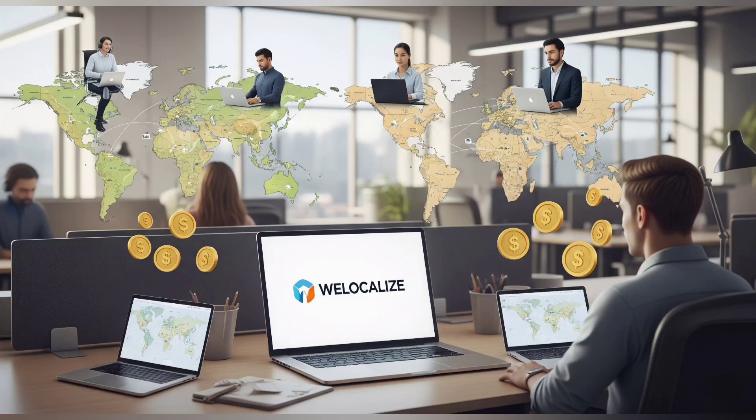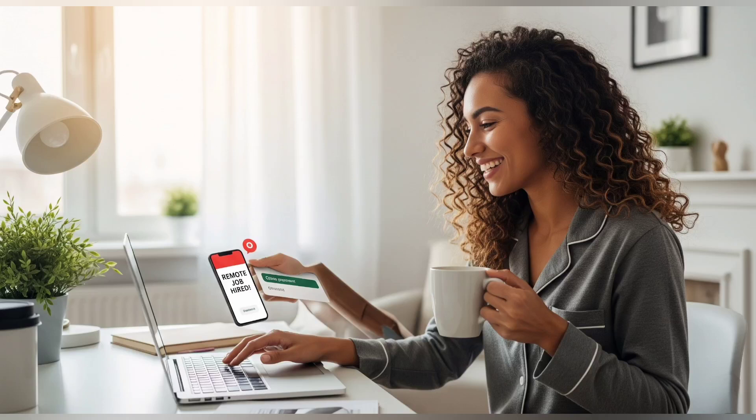Let's start with the big picture — what is Wellocalize, and why are so many people trying to work for them? Wellocalize is a global company that hires freelance contributors for AI projects, such as engine evaluation, language-based tasks, and other online remote work. It's one of the few companies that allows you to work from home, earn in dollars, and do tasks on your own schedule — no degree, no prior experience, and no complex onboarding, as long as you can pass their exams. The catch? Those exams aren't as easy as people think. These assessments are used to filter out 90% of applicants, so if you want to actually pass and start earning, you've got to take it seriously.